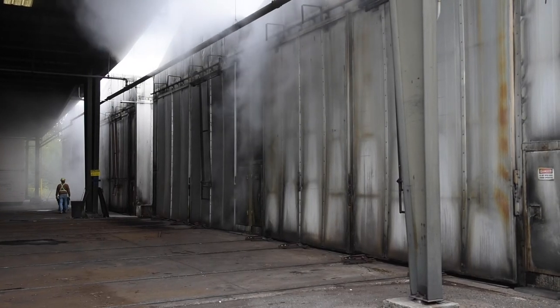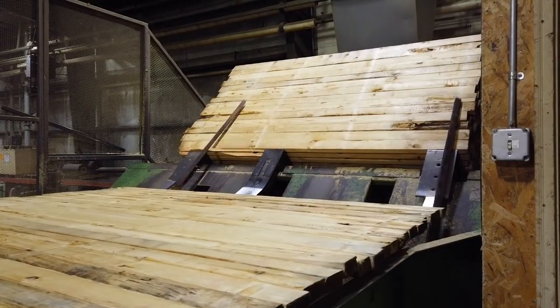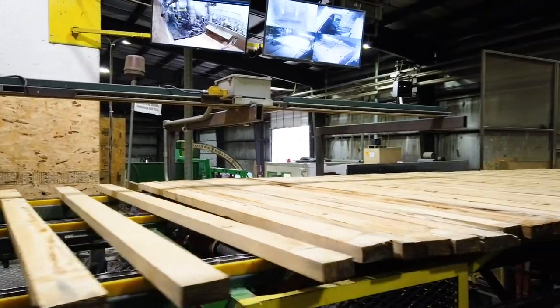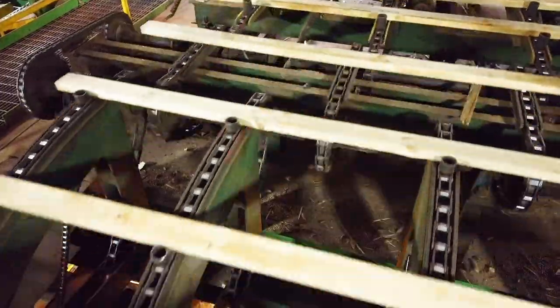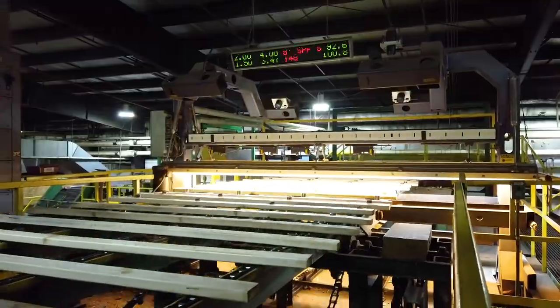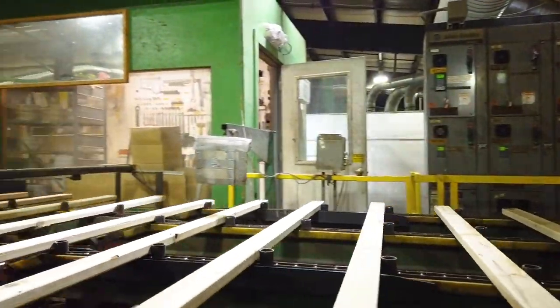After drying, the lumber has a moisture content of only 14%. The dry lumber is processed through a high-speed planer, which gives each board a smooth surface of uniform length and thickness. The lumber is then sent through an auto grader, which scans and grades each board at the rate of 150 pieces of lumber a minute.